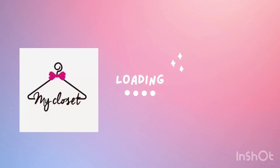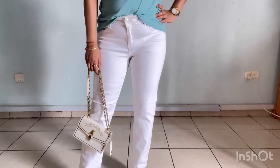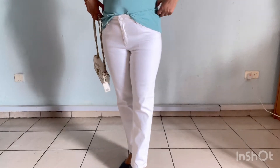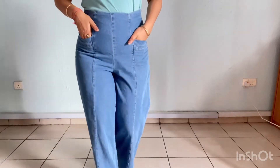Hello everyone! Welcome back to my channel, My Closet. I hope you all are doing well and you are safe. So today's video I am making my jeans collection. I hope you will feel good. If you like this video, please like, share, and subscribe.